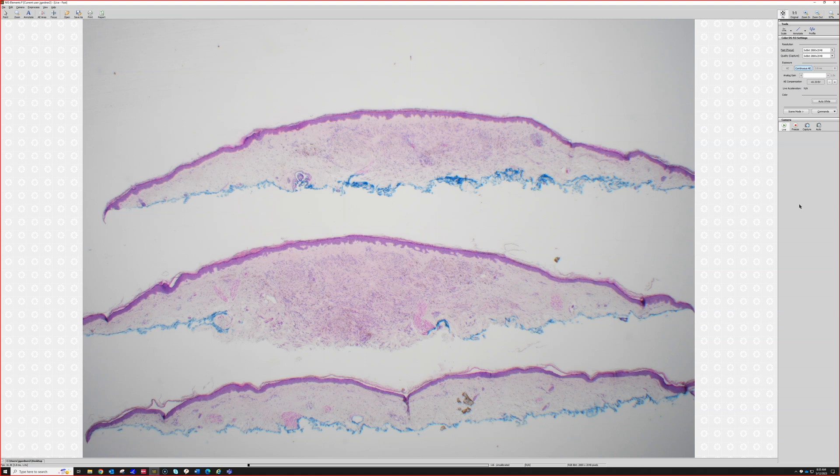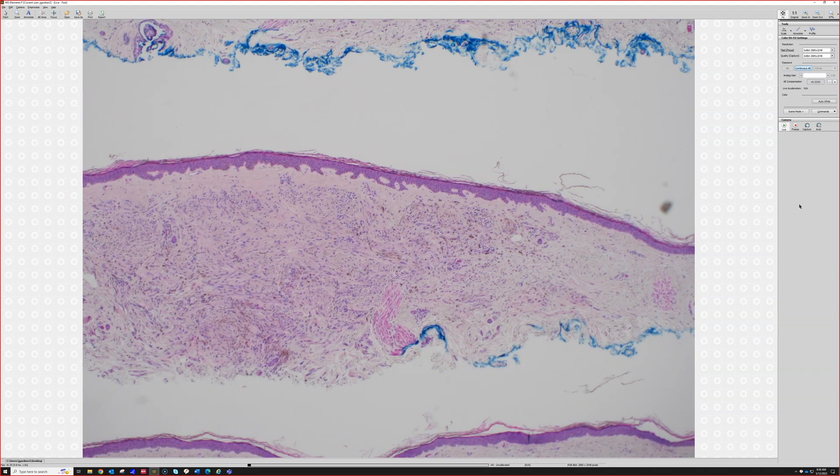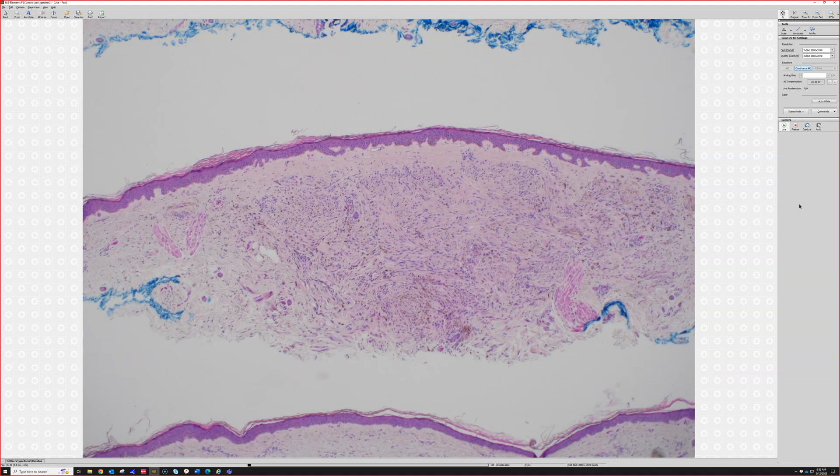From low power, the point about it looking like a dermatofibroma is fair because at the periphery it often trickles out and traps collagen just like a dermatofibroma does. Both dermatofibromas and blue nevi can have pigment, but the pigment is different — in blue nevi it's melanin, and in dermatofibromas it's almost always hemosiderin. From low power, the best clue to favor blue nevus is if there's not much epidermal hyperplasia. Dermatofibromas usually get epidermal hyperplasia with flattening of the rete ridges, and blue nevi don't — though this case is an exception, showing some elongated rete. The rules get broken sometimes.